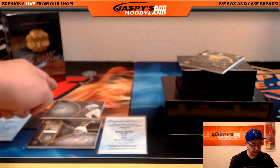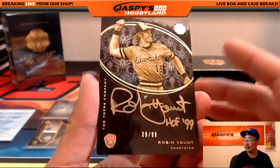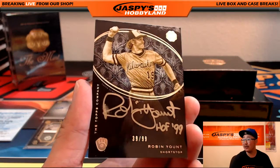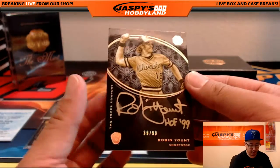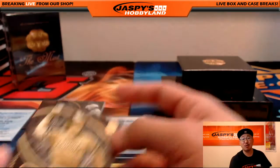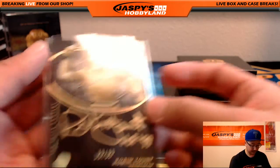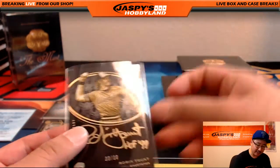And the last hit — that's one, two, three, four — and the fifth and final hit: Robin Yount. Gold Inc. autograph, Hall of Fame 99 inscription, 39 out of 99. Nice Robin Yount. Wow, that's a nice card. That was a nice box, very nice box folks.